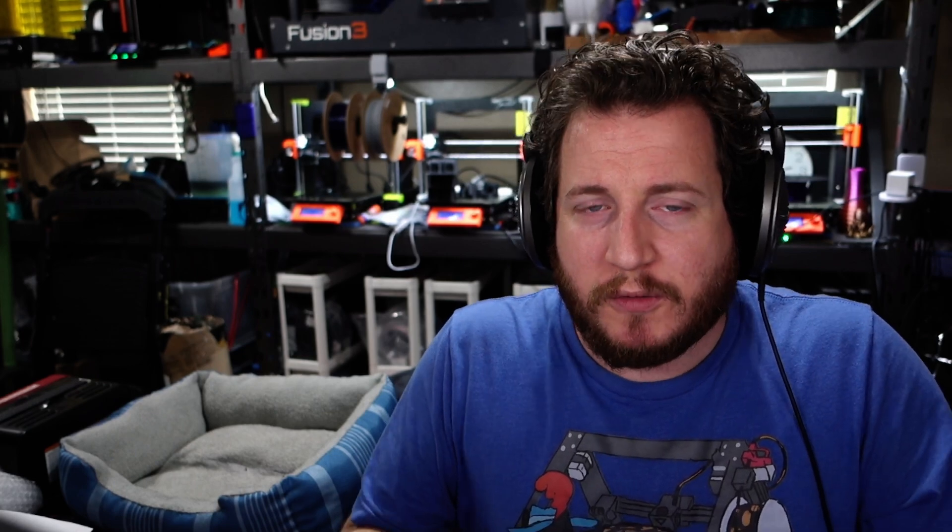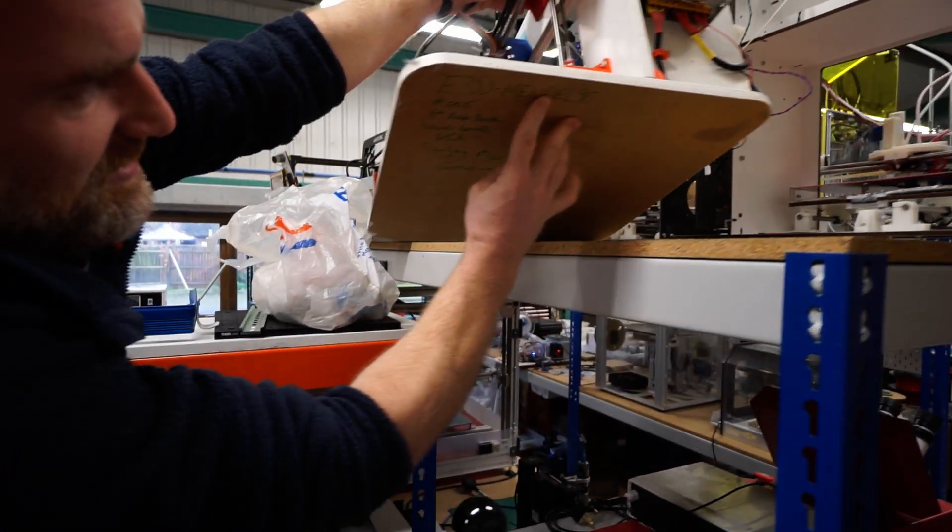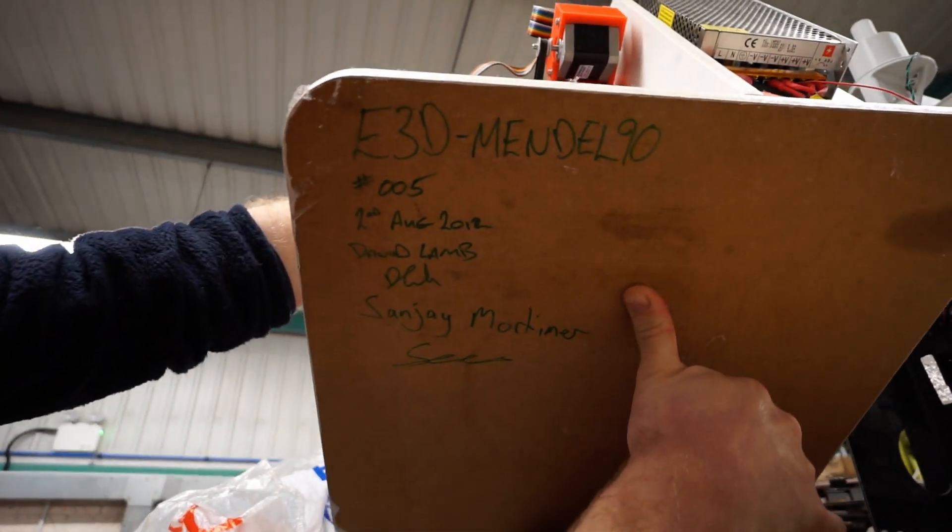It was amazing to go to E3D and see everything there — from those beautiful printers like the Mendel 90 serial number five, super cool — to talking to others at E3D. One person said, 'I think I've fallen into the role of the parent of this around here, which I'm cool with.' He said one thing: 'It's really nice to be important, but it's very important to be nice.' We've had some good times with Sanjay — so many wonderful memories.